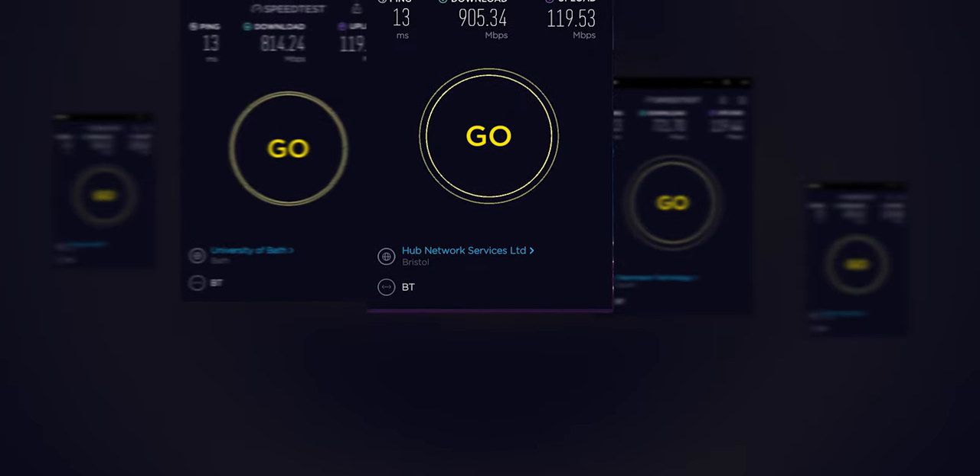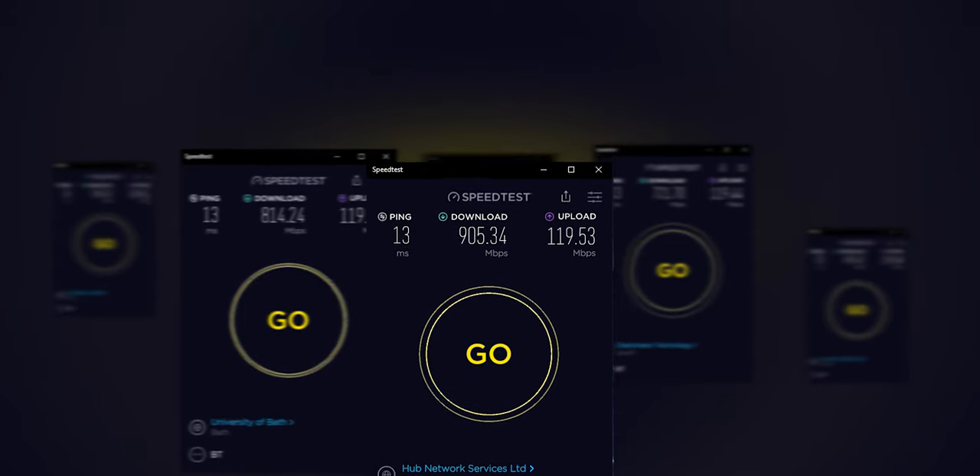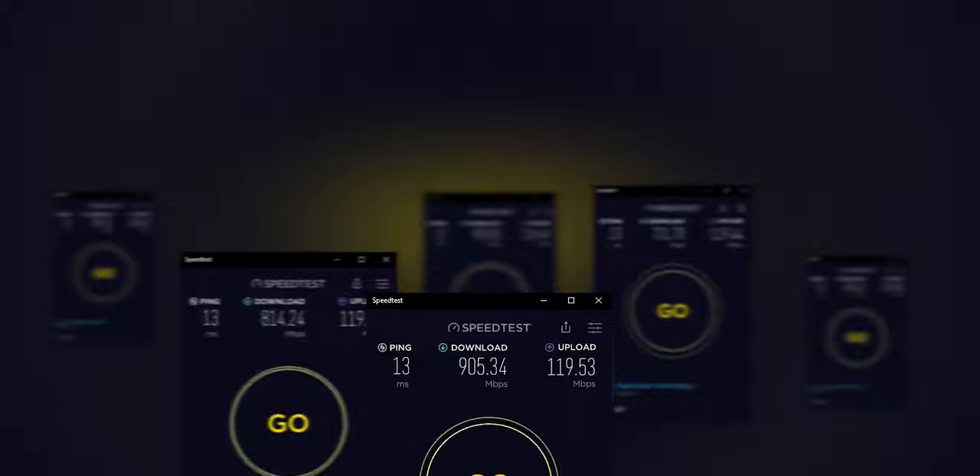This year BT released something I've been waiting for for years — they finally gave us gigabit internet, sort of. Until now, BT customers with FTTH have been stuck with around 300 down and 50 up, which is a far cry from what I grew up with. Some countries have had gigabit, 2 gigabit, and 5 gigabit connections for years. Today my job is to review BT's Full Fiber 900 package.